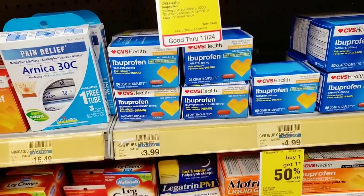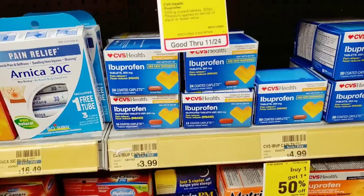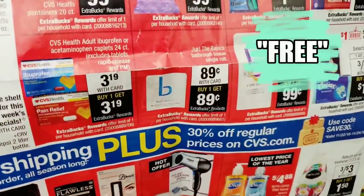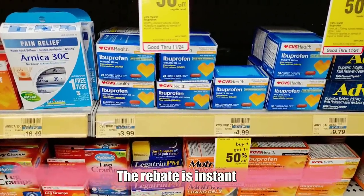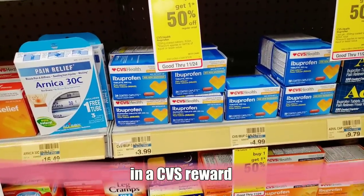Next on the list is the CVS brand ibuprofen, priced at $3.19 tomorrow — a pretty good price, and who knows what kind of headaches the holidays will give you. You'll pay $3.19 and get $3.19 back. It is an investment upfront, but knowing that you get that money back to spend on holiday gifts makes it worth it. I'm going to grab one and add it to my cart.